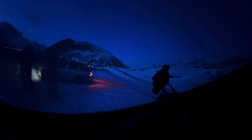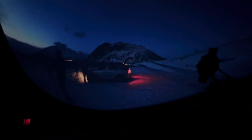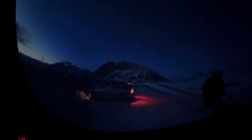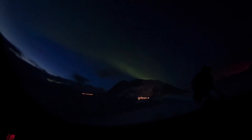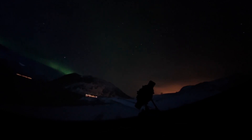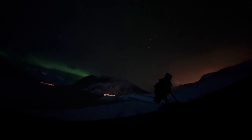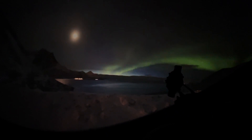Here we are setting up the equipment, and already just after sunset there's a faint aurora in the sky. It was dang cold out, about minus 20 Celsius. This is what the cameras recorded. The bright object is the moon — look for the halo of ice crystals around it.